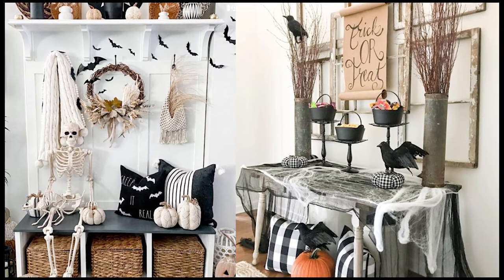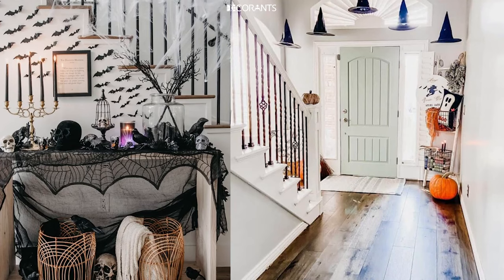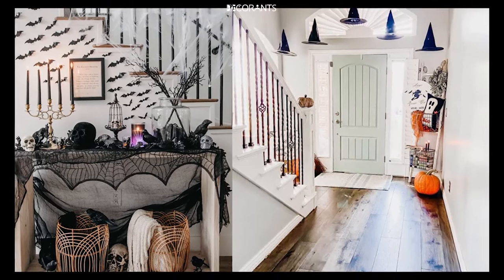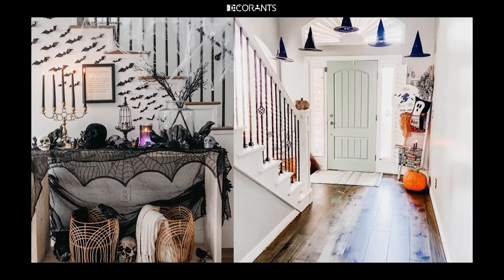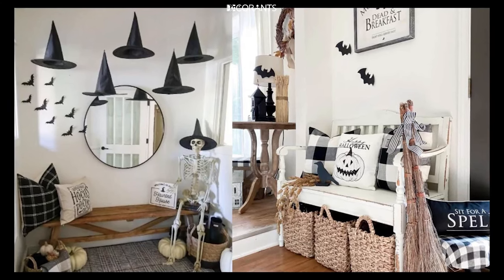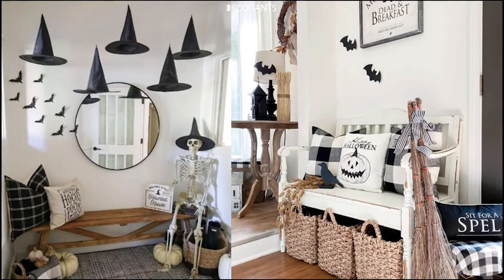In this video, we'll take you through a range of ideas that will help transform your entryway into a Halloween masterpiece. We'll explore DIY decorations, lighting techniques, and unique props that add an extra touch of fright. Plus, we'll cover ideas for different styles, so whether you have a large porch or just a small doorway, there's something for everyone.